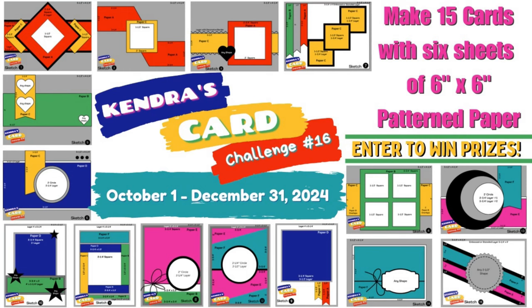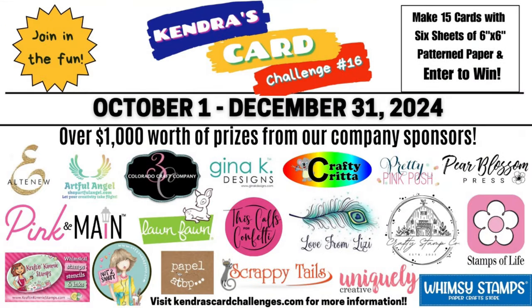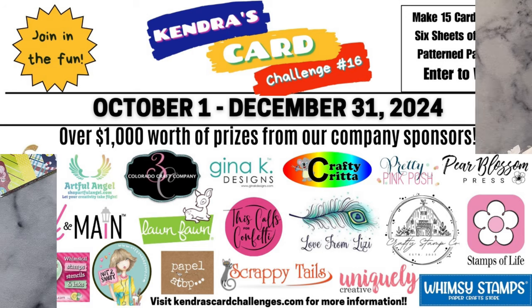Of course, you'll need additional cardstock and supplies, but for this challenge you can create 15 American A2 size cards and have a chance to win a lot of prizes by sharing your cards throughout the quarter. This challenge runs from October 1st through December 31st of 2024, and there are 19 company prize sponsors this quarter with over $1,000 worth of prizes that will be given away. I'll share details on the prizes and how to enter the challenge in just a bit.